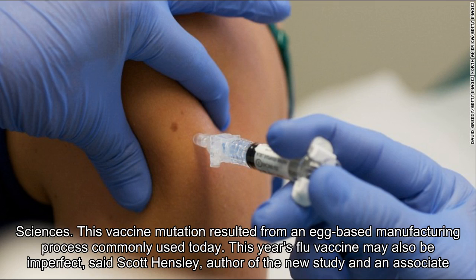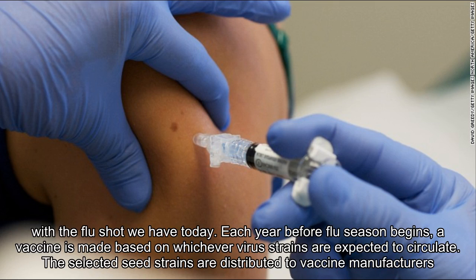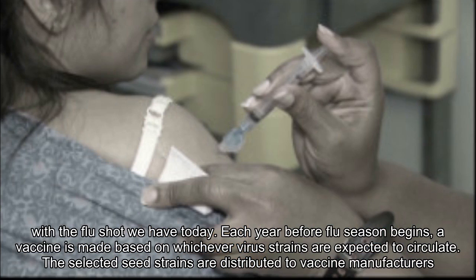This vaccine mutation resulted from an egg-based manufacturing process commonly used today. This year's flu vaccine may also be imperfect, said Scott Hensley, author of the new study and an associate professor at the University of Pennsylvania. This could end up being a pretty bad flu season, he said. Still, he said, our best protection against severe illness is getting vaccinated with the flu shot we have today.